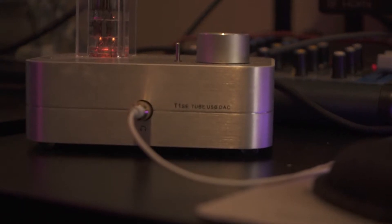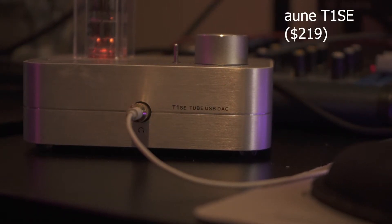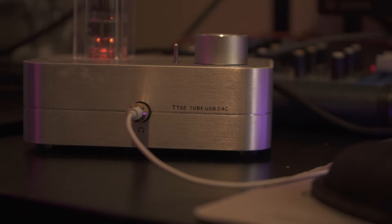For my audio I have an AUN T1SE. I also got this on Massdrop and it's a nice little USB tube DAC.